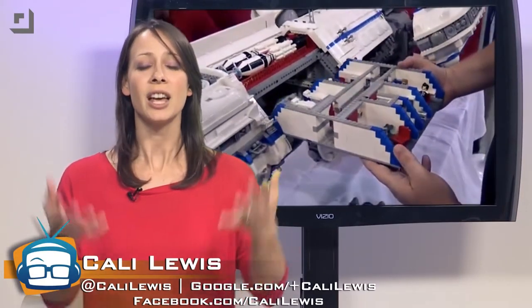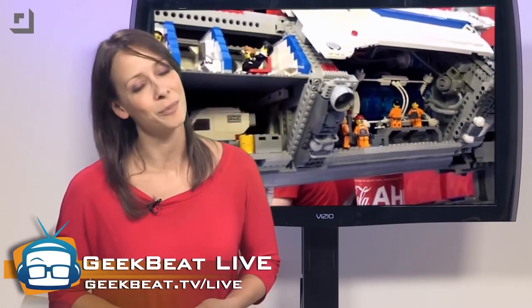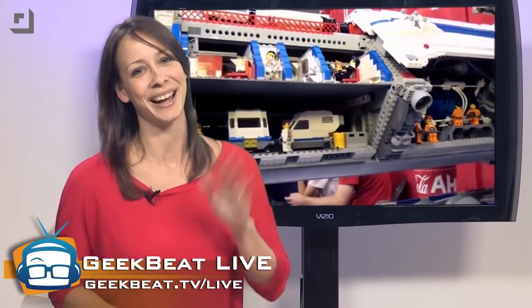What creations have you seen from LEGO that wow you? Or do you just think people have way too much time on their hands? Either way, let me know — leave a comment below. Remember, we'll be live streaming at the AT&T Hackathon on January 4th, then from CES on the 6th through the 9th. Tons of awesome coverage coming your way. Thank you so much for watching, guys. I'm Callie Lewis. Bye-bye.